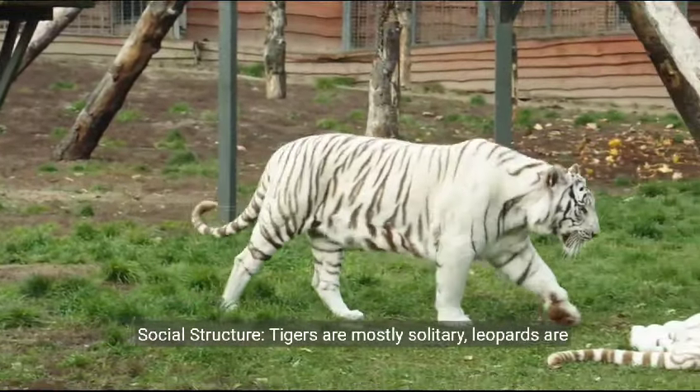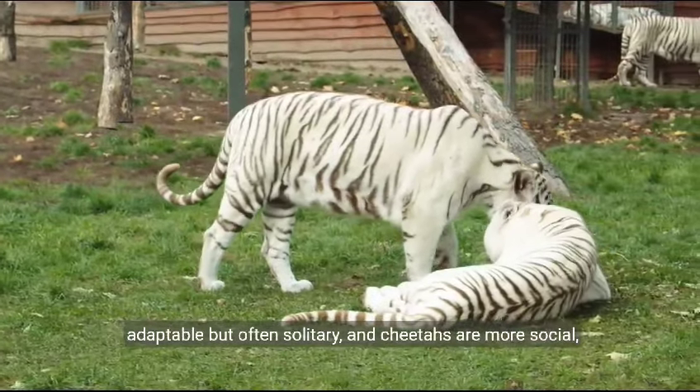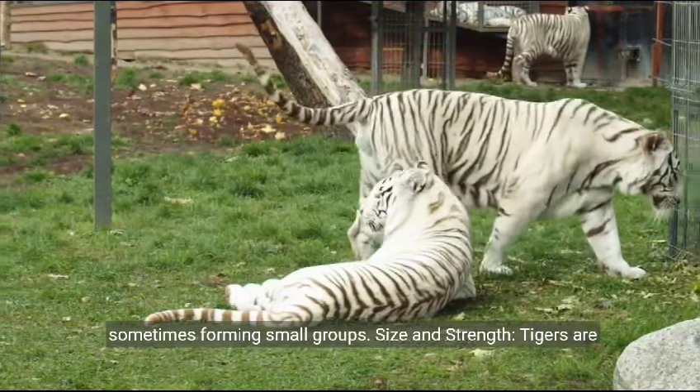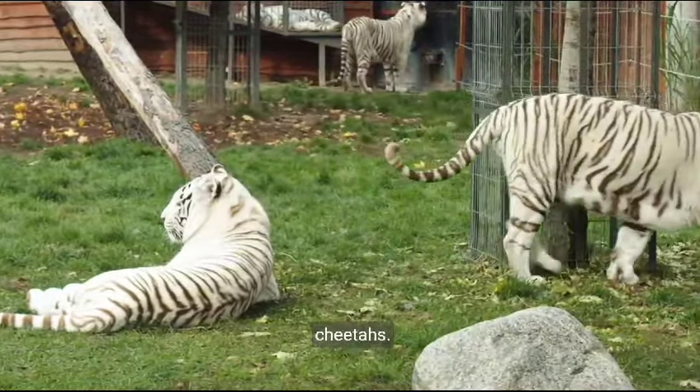Social structure. Tigers are mostly solitary. Leopards are adaptable, but often solitary, and cheetahs are more social, sometimes forming small groups. Size and strength. Tigers are the largest and most powerful, followed by leopards and then cheetahs.